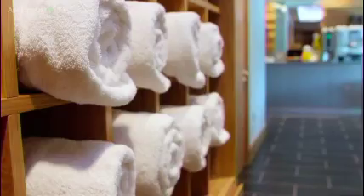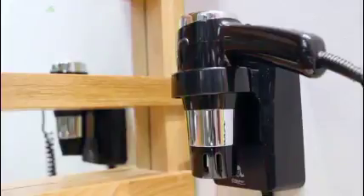The facilities that are there — obviously there's a shower, there's towels, there's shower gels, shampoos, soap, and there's a hair dryer.